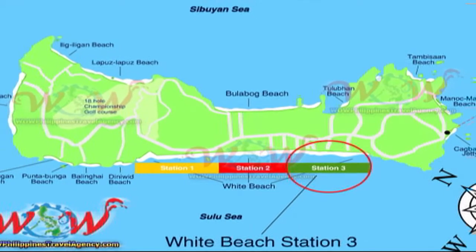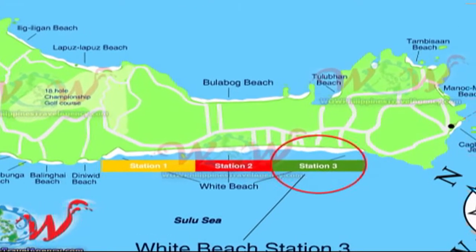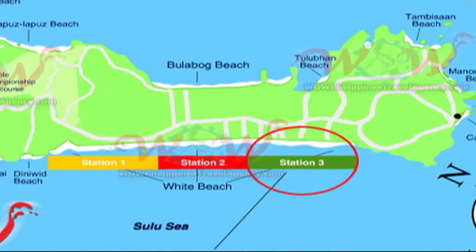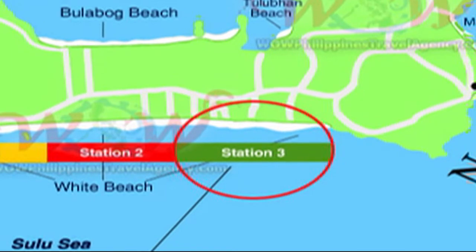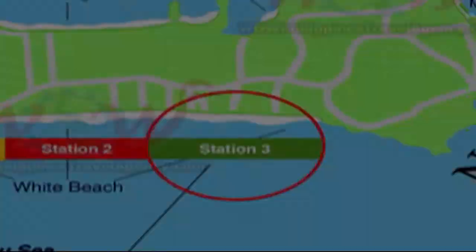Hi, Rick St. John with WOWPhilippinesTravelAgency.com. Today we're going to be looking at Bianca's Garden,